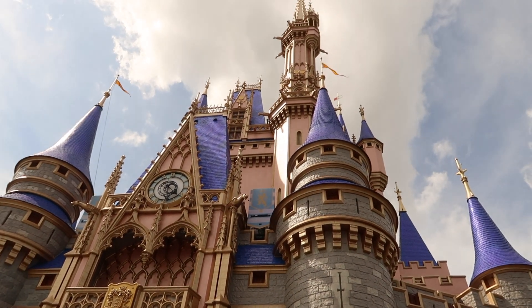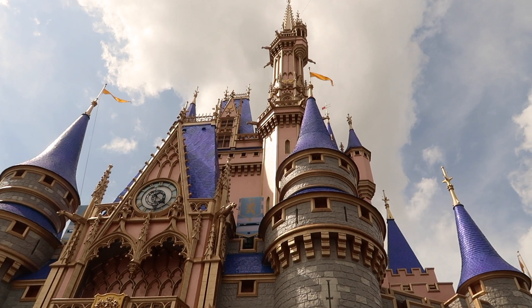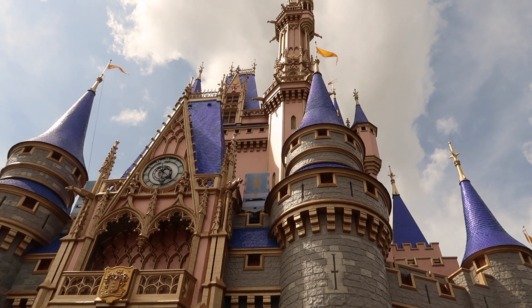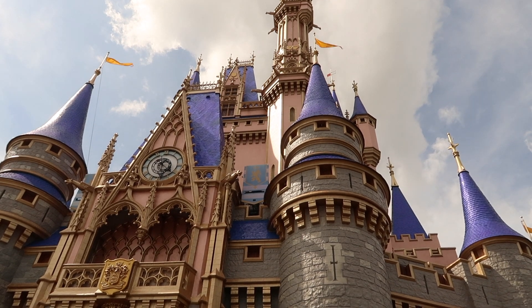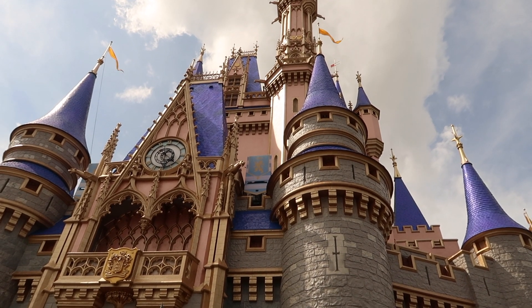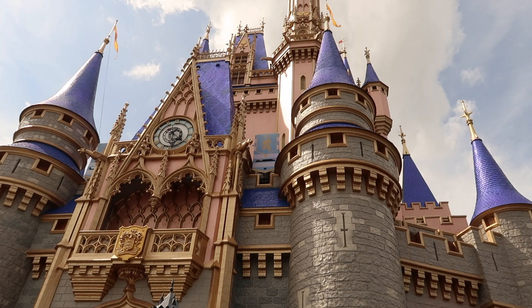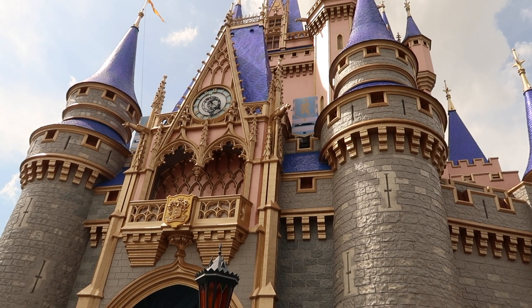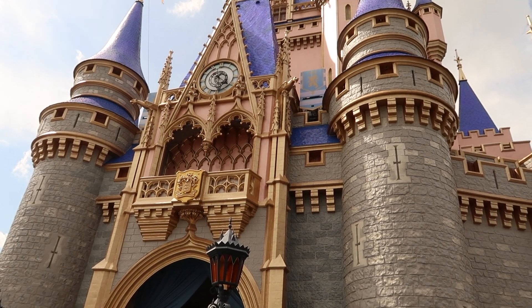I don't really like the pink so much, but overall I'd give the castle a passing grade — looks pretty good. Kind of begs the question: if Sleeping Beauty's castle is pink, what is Cinderella's castle supposed to be now that it's also pink? Is it also Sleeping Beauty's castle, or is it still Cinderella's castle? I don't know — these are the questions we ask.